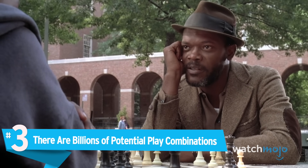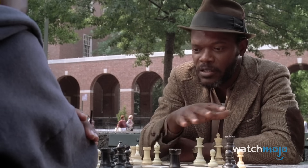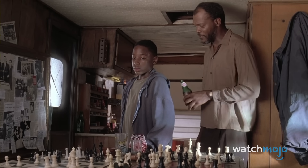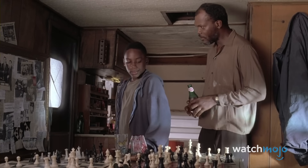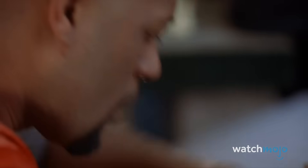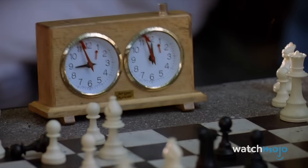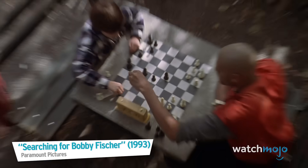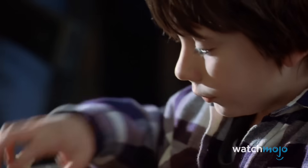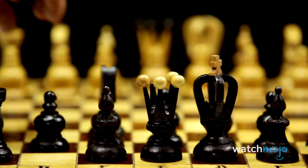Number 3: There are billions of potential play combinations. If you thought 1,000 different openings was complex, you haven't heard anything yet. Chess can go any number of ways — roughly 300 billion ways to be exact, and that's just in the first four moves. The different play combinations are so staggering that there are an estimated 319 billion different combinations and positions in the first four moves of chess alone. In theory, the longest possible chess match would last 5,949 moves.